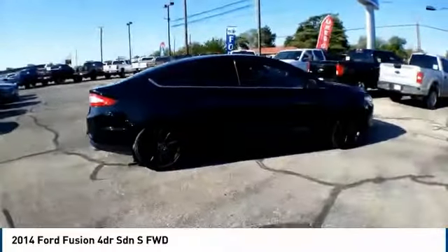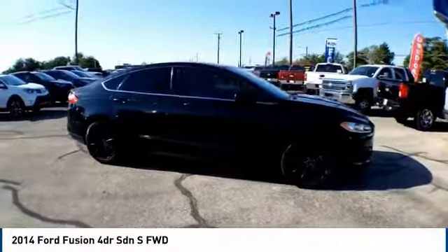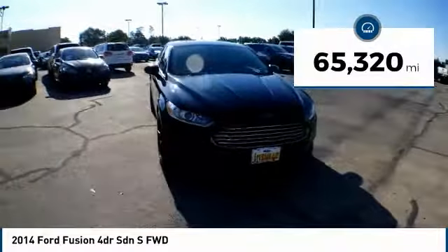Take a ride in the 2014 Ford Fusion. You can have both impressive power and great economy in a Fusion. This vehicle has less than 70,000 miles.